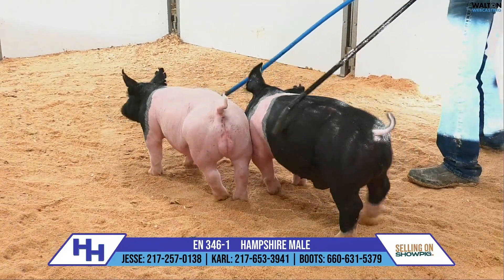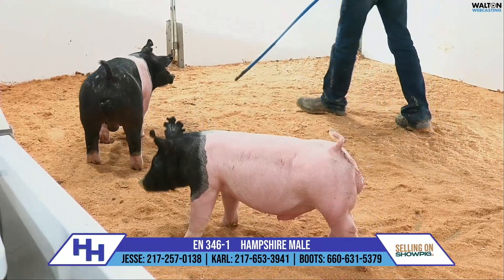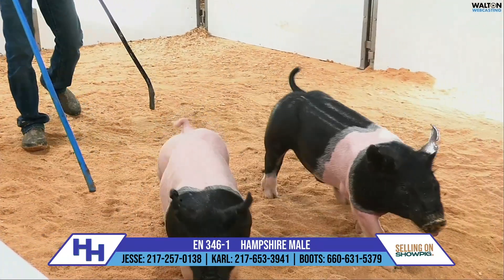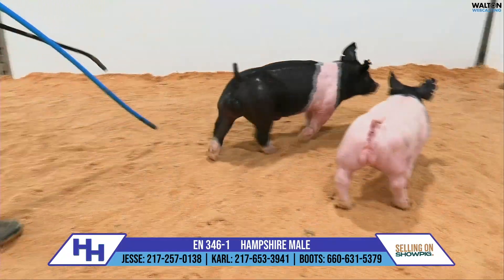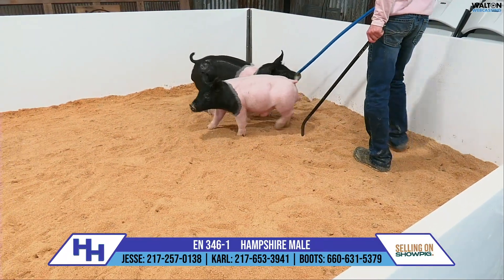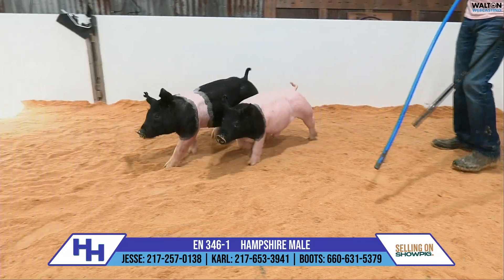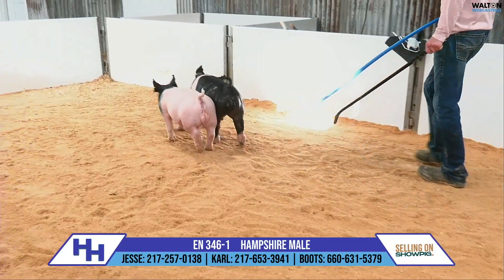Probably the easiest way to say it is this is what a lot of Hampshire boars that have left here at one and started out look like. This is pretty close to what they've looked like. They're very good in their build, their skeleton's right, their bone is very immature. This one definitely needs yanked off a feeder and needs put on a diet, and I think you'll see a pretty rapid change. But don't be concerned or swayed away by just the awkwardness of composition for a younger pig like this.